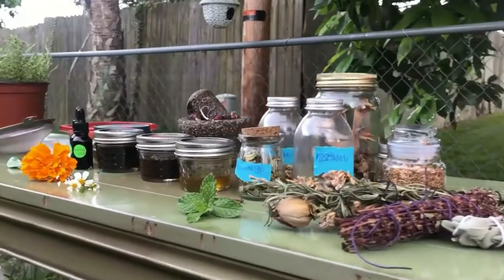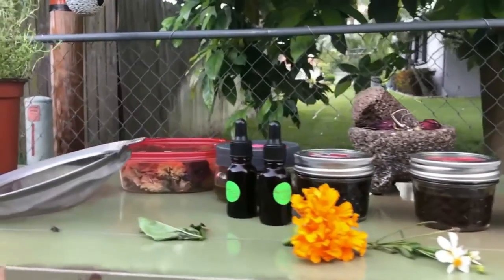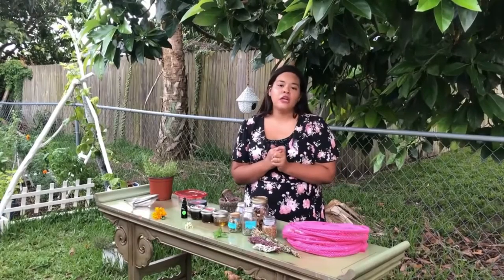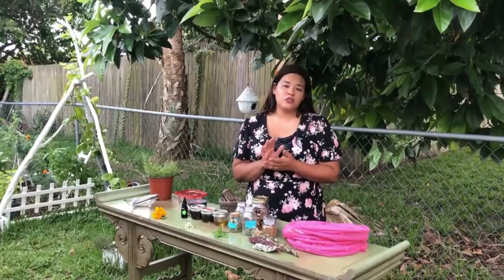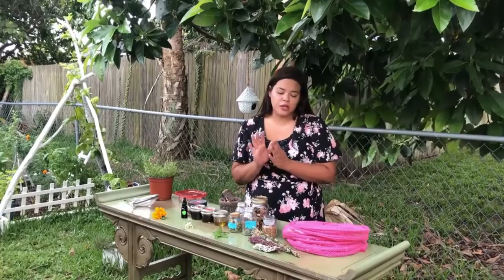Let's talk prep and storage, because that's one of the biggest parts of having your own medicinal plants. You can use things fresh — fresh is great for a syrup or tea, a poultice or a compress. You can also freeze your herbs to use in teas or medicinal soups. I like to blend herbs with garlic and use that in a medicinal soup — that's really great.